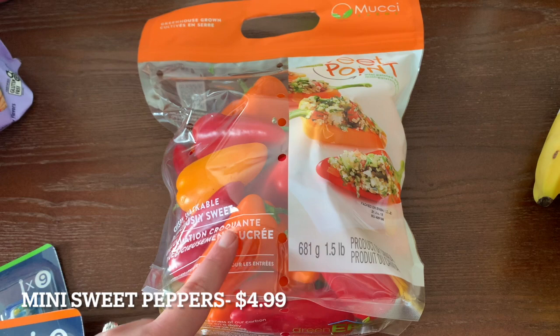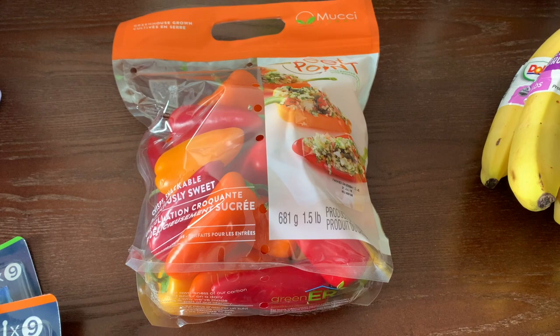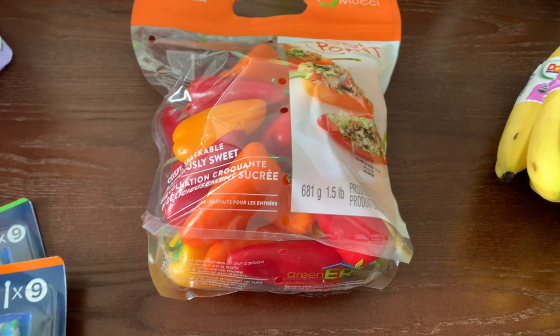I also grabbed some mini peppers. I didn't see them last time I was there, but this time they were in the refrigerated section — normally they're out with the non-refrigerated produce. I was happy to find them this time.